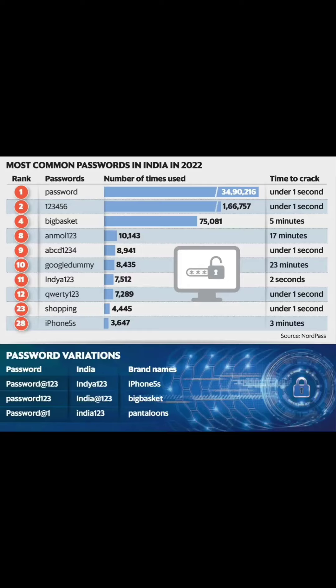Welcome to the world of hacking — hackers will say thanks to you.